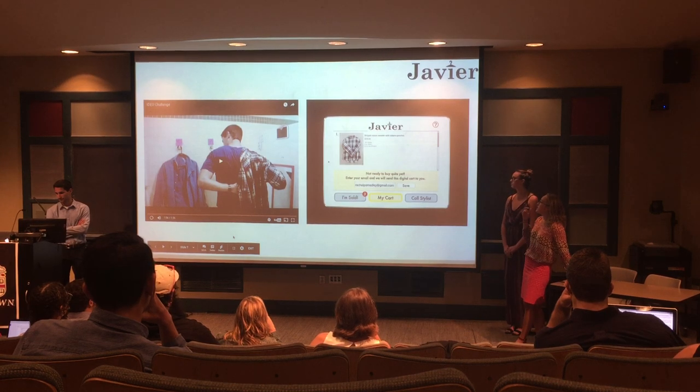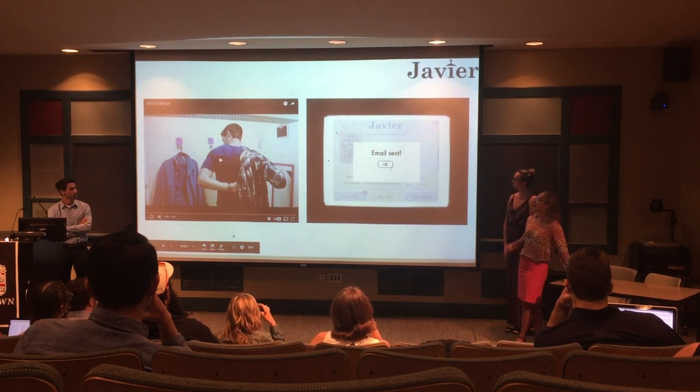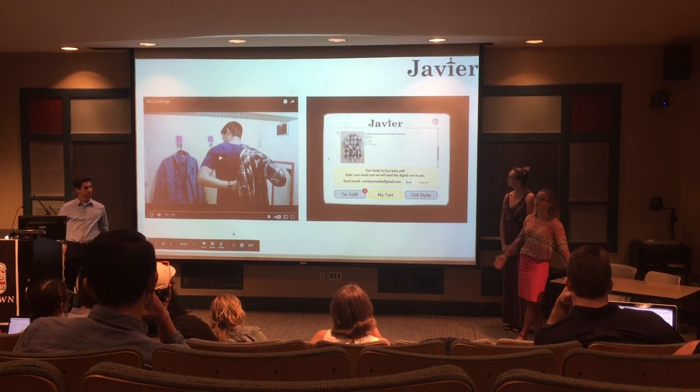He can automatically send his cart to his email to be either bought online or to come back to the store. We thought this would be a great opportunity for businesses to obtain more emails for marketing and learn more about their client base.